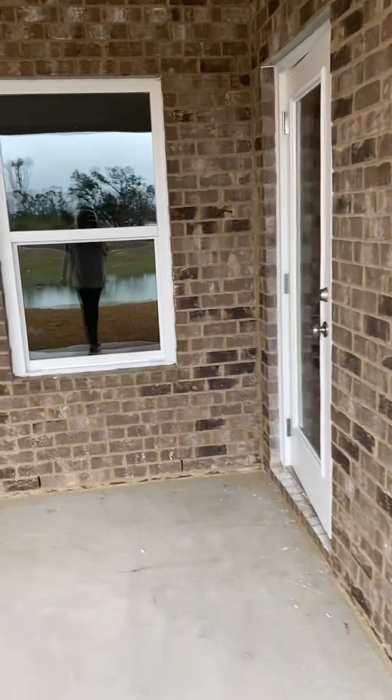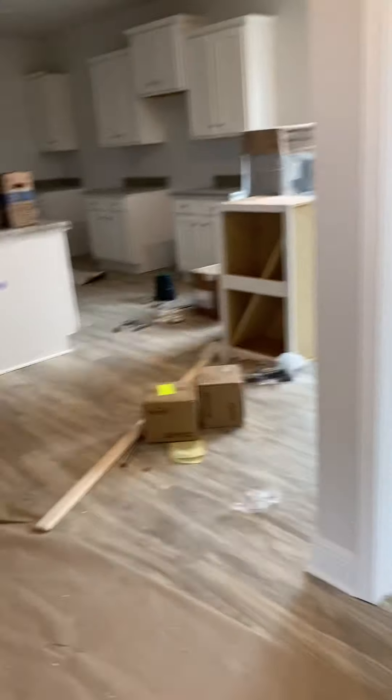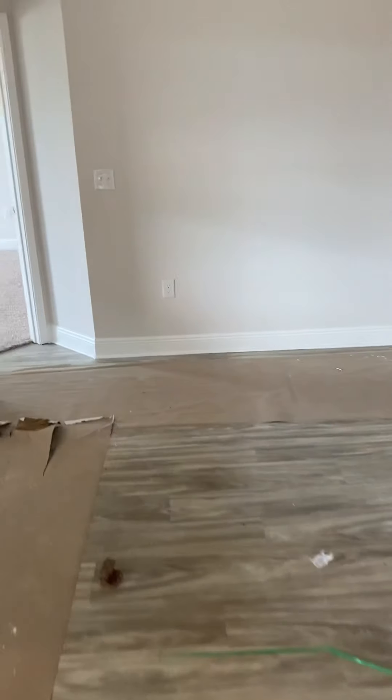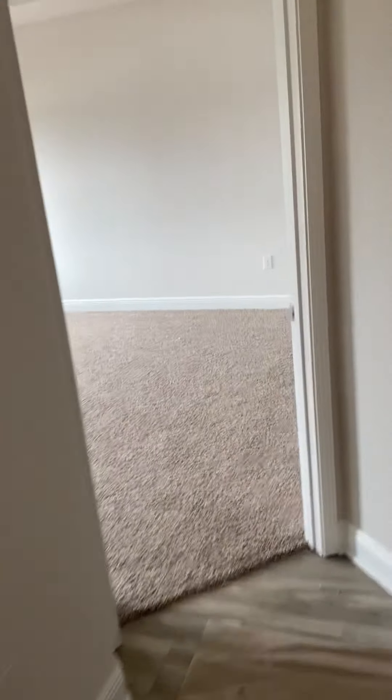And then I'll go over into the master. Oh, and you have cabinets on this side. And then this is the master.